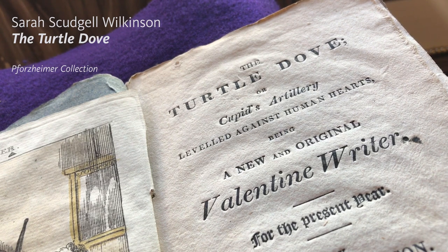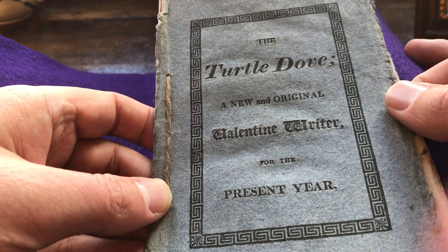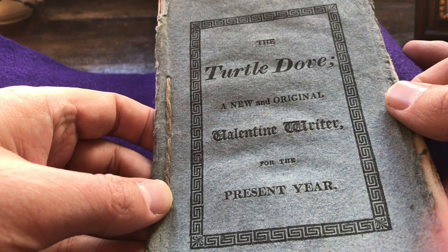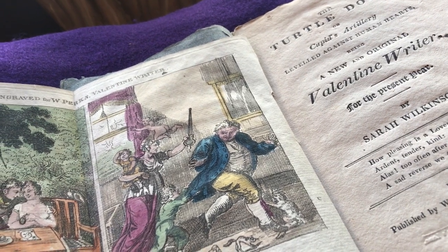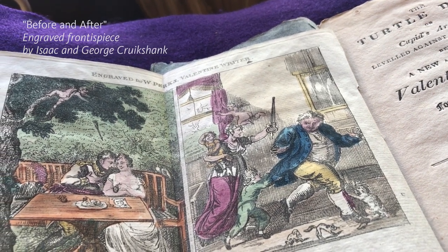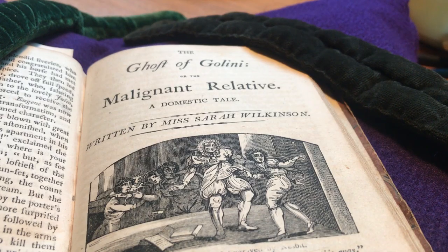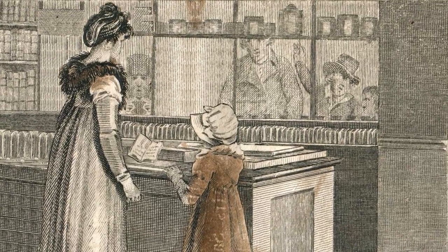The publisher of Sarah Scudgel Wilkinson's Turtle Dove, a guide to writing valentine messages, called it an original valentine writer for the present year, though he neglected to put a date anywhere in the book. He likely suspected that he'd have leftover copies of the Turtle Dove to sell for future Valentine's Days, and didn't want an expired date spoiling a sale. But the watermark date is 1809. At this time, Sarah Scudgel Wilkinson, most remembered for her gothic novellas, was a single mother operating her own business — a subscription library.